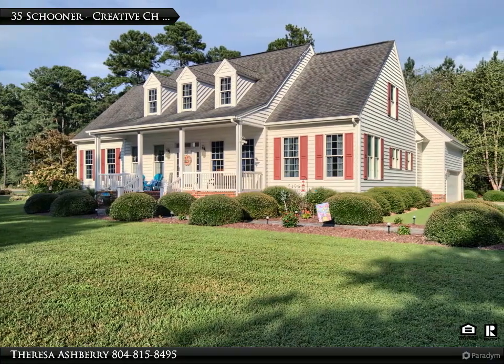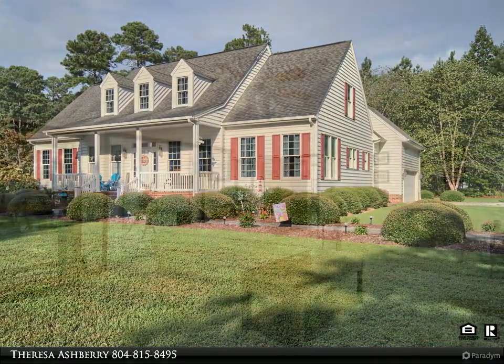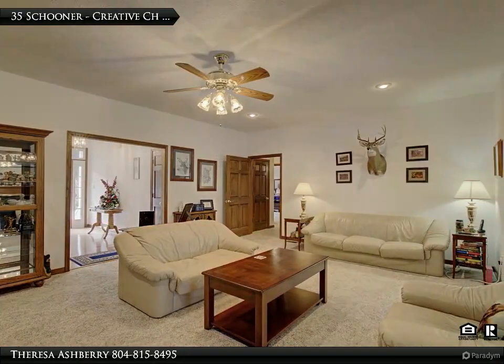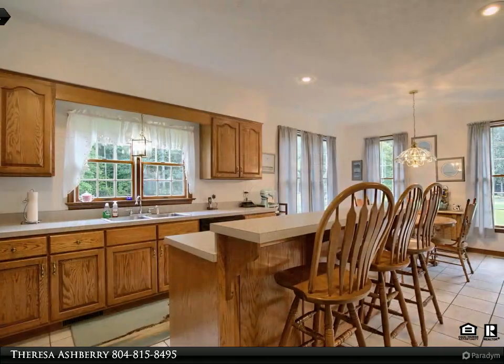Thanks for taking the time to watch, now sit back and enjoy. This stunning home sits on a corner lot with 2.7 beautifully landscaped acres, offering 5,000 square feet of living space for a perfect blend of luxury, comfort, and privacy.